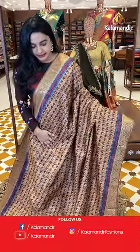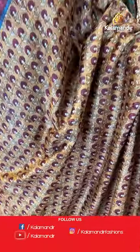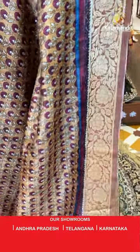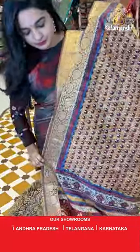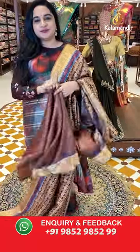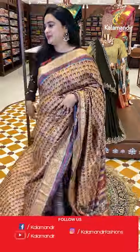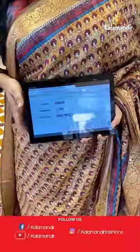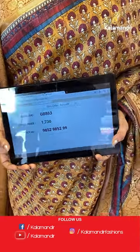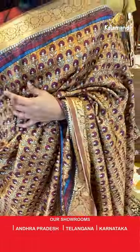Next sari is in maroon and dark mustard color. The body has printed florals. The border is contrast with floral weave. The pallu is a contrast pallu with printed leaves and lines. Paired with a contrast plain blouse on the border. Sari code is GB863 and the price is 1,730 rupees. To purchase, take a screenshot and share on WhatsApp.